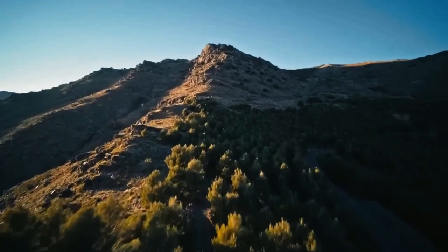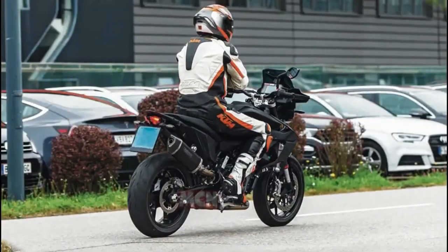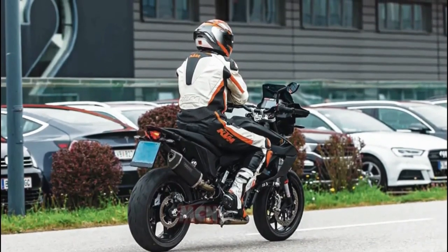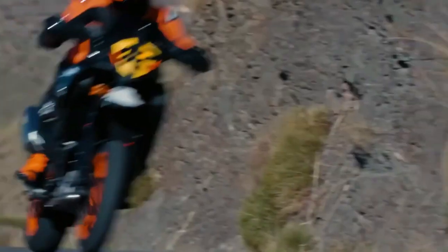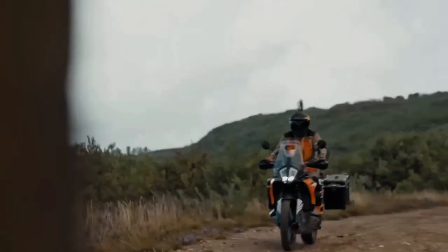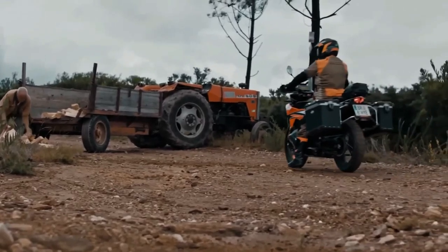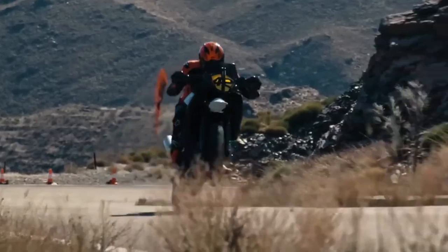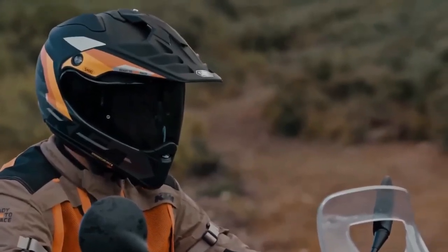The setup mimics KTM's supermoto bloodline. Along with LED illumination, we expect KTM to include ride modes, traction control, smartphone connectivity, ABS levels, and more. Once launched, it could rival the BMW F 900 XR. The combination of wide bars, tall suspension, and a spacious riding position with the grip and handling of asphalt-focused suspension and tires has always been an appealing proposition.